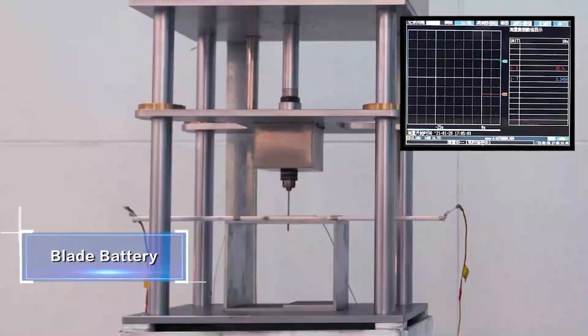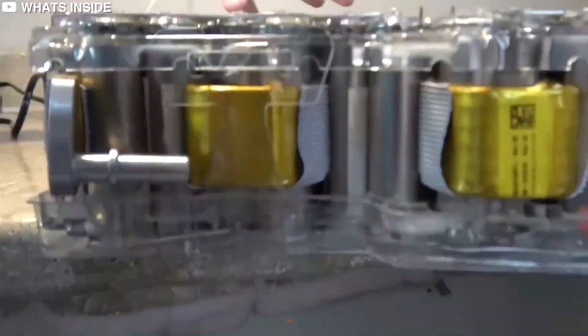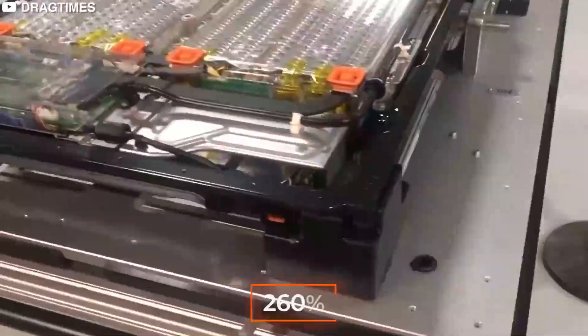The Blade Battery also passed other extreme condition tests, including being crushed, bent, heated in a furnace to 300 degrees Celsius, and overcharged to 260%. None of these conditions resulted in fire or explosion.